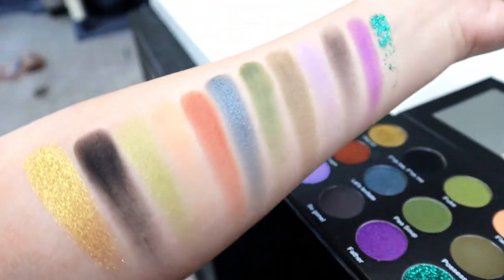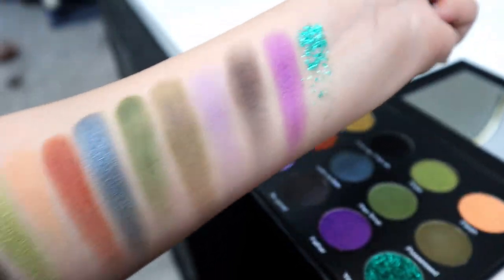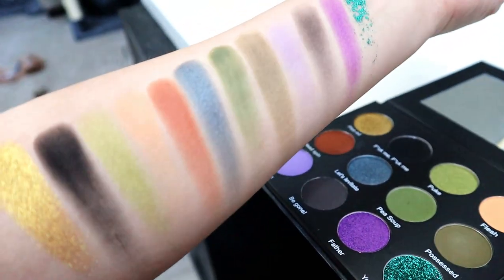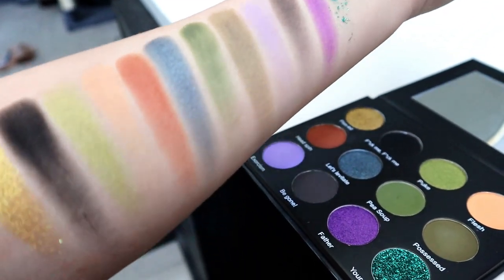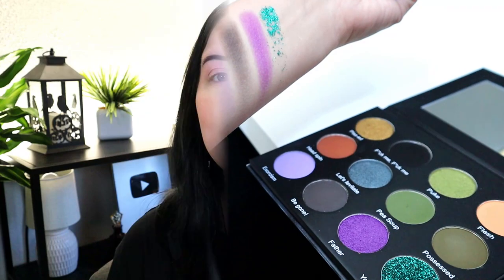I did want to insert some swatches here of the palette swatched out. Obviously the glitter is not going to be the most epic swatch in the world. The shimmers are nice. Some of the mattes are on the drier end. But it's really a test of how they perform on the eyes that matters. This palette retailed for $15 — really good price. It's constantly sold out, so I waited until the store opened again and got it.